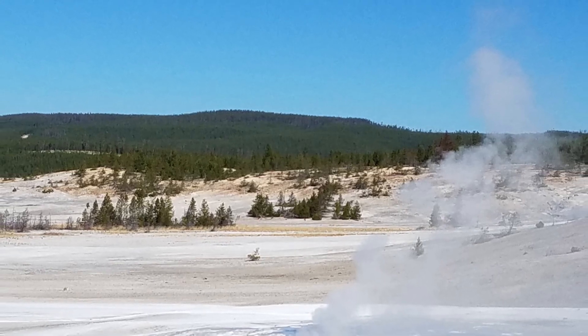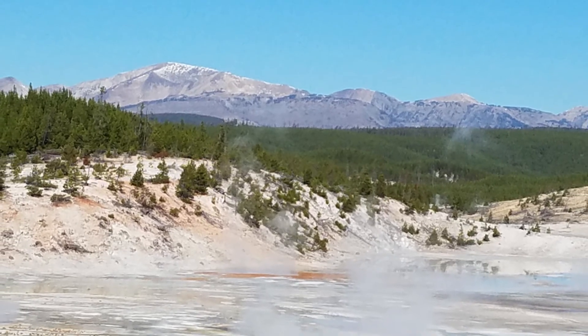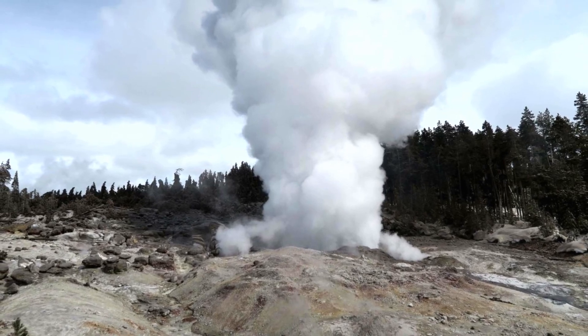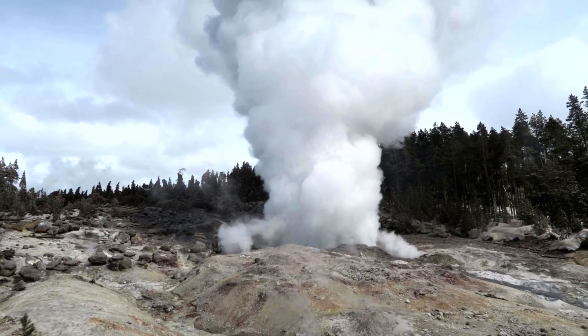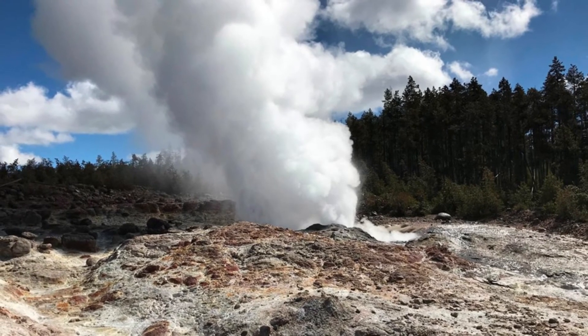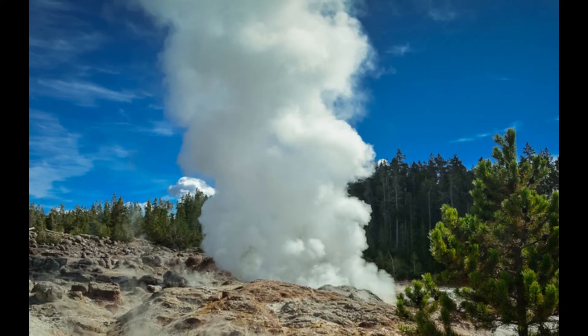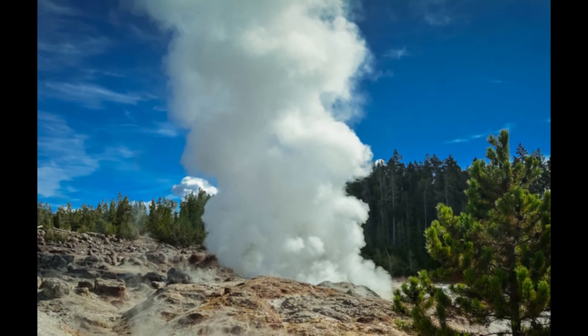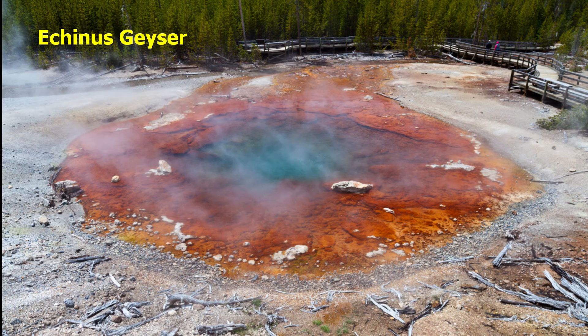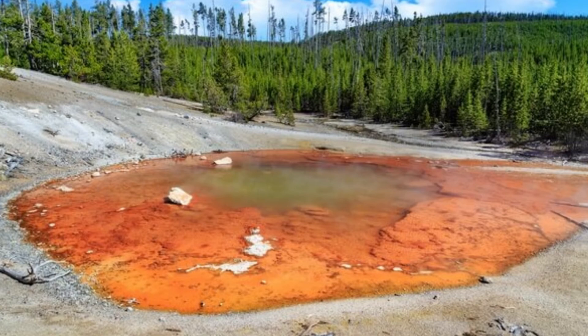This section of the park is believed to have hot springs that are 115,000 years old, and is also home to Steamboat Geyser, which is the tallest geyser in the world. Unlike the famous Old Faithful, Steamboat Geyser has an eruption schedule that's variable and tough to predict, though when it explodes it can send water upwards of 380 feet in the air. The Echinus Geyser in Norris Geyser Basin is the largest acidic geyser in the world.